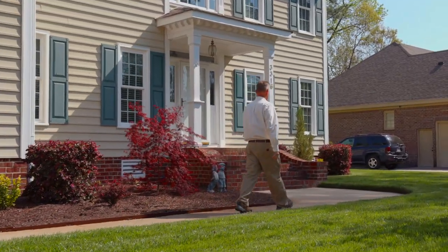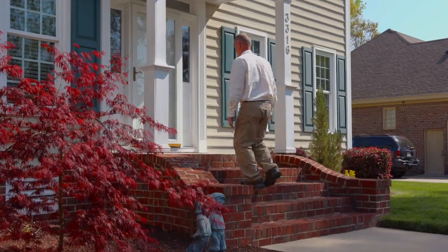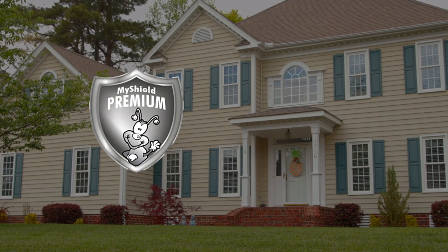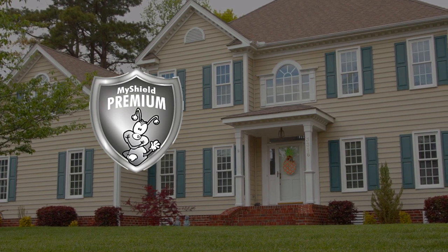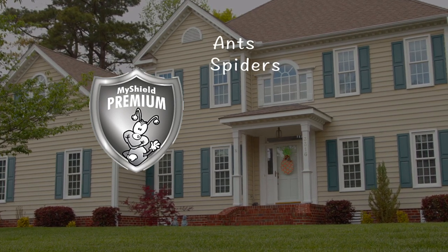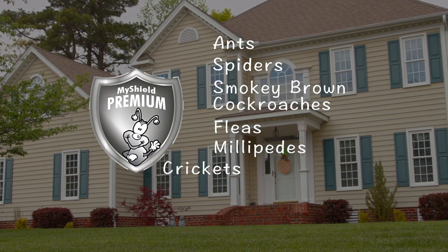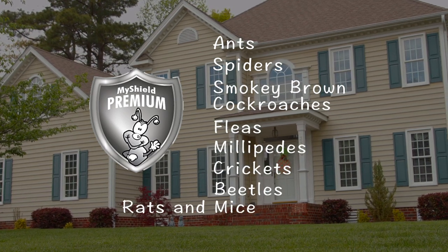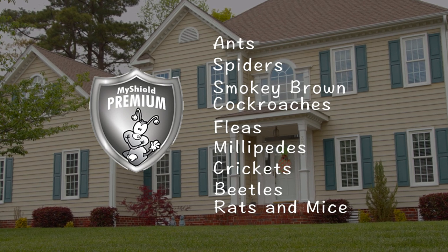The MyShield Premium Service Plan consists of monthly visits to your home. Each routine visit focuses on specific treatments to control the variety of pests covered under this incredible plan, including ants, spiders, smoky brown cockroaches, fleas, millipedes, crickets, beetles, rats, mice, and other general nuisance pests that can enter the home.